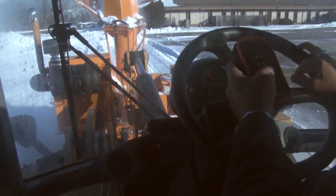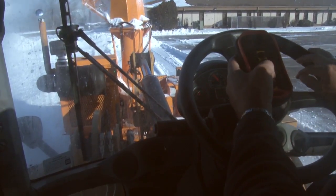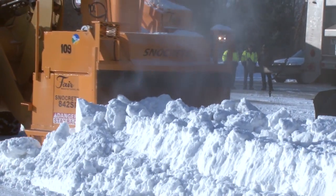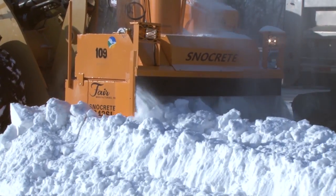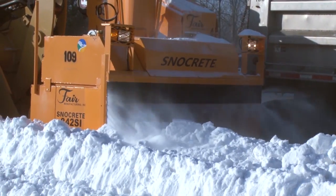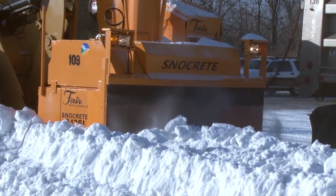How much snow can this move? At full capacity, at maximum capacity, it can remove 1,800 tons an hour. During our trainings we just kind of figured out what we can do with it — we wouldn't necessarily run it at full capacity, but that's what it's capable of. It can load a tandem truck in about a minute and a half.